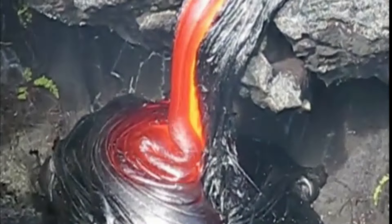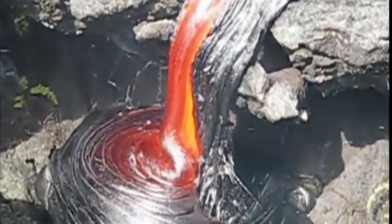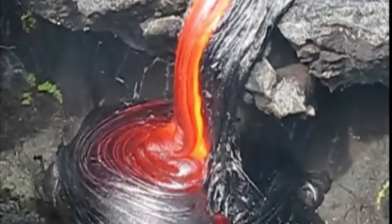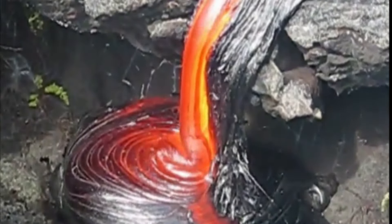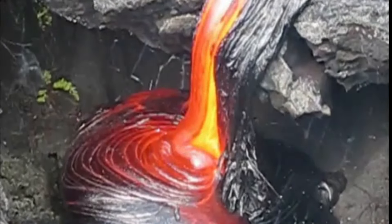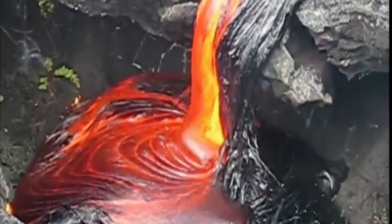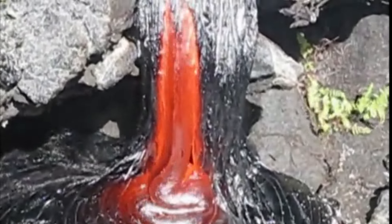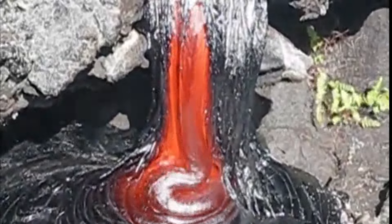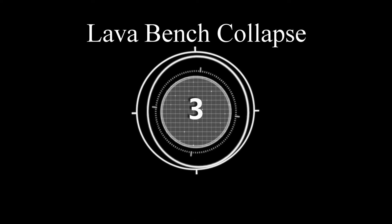Number two: soft serve lava. This lava cascading down a small precipice almost looks like a soft serving of ice cream, but it's still very hot — around 2,000 degrees Fahrenheit, or around 1,100 degrees Celsius.